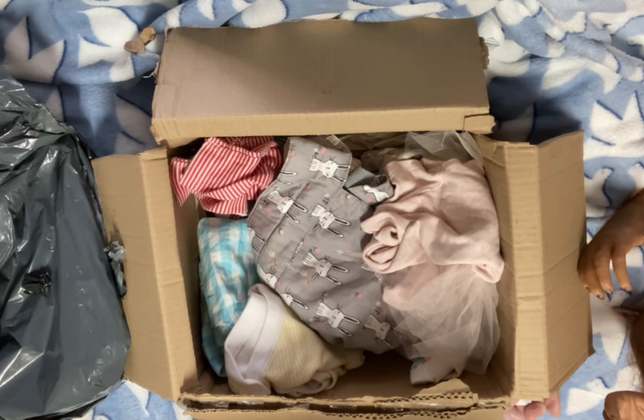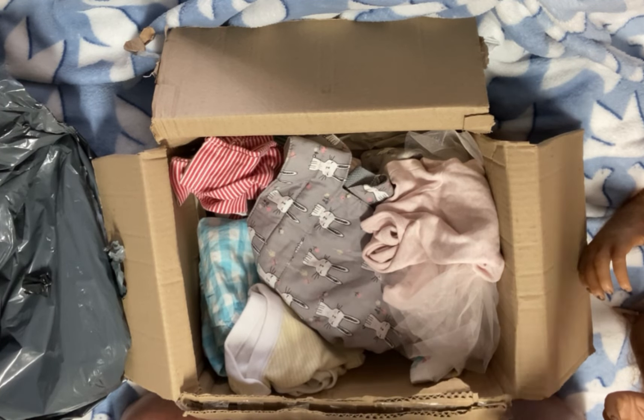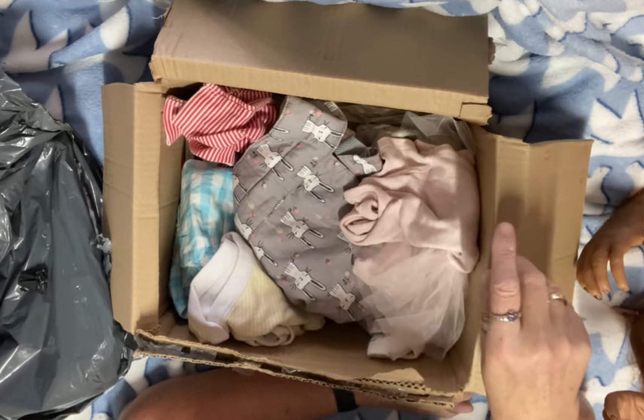I'll tell you how much I paid for her in a minute. So I paid around £30 for her, which is an absolute bargain, let me tell you. I've seen her for a lot, lot more than that.